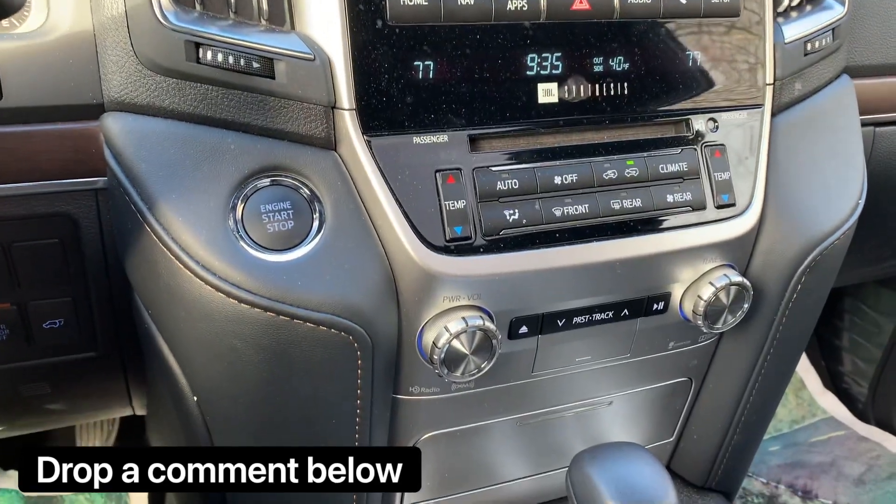So, thoughts guys — you love this truck, you don't like it, you think it's too expensive? I hope you guys enjoyed the video. It was too cool of a car not to document. Thank you guys for watching — don't forget to subscribe, I appreciate all the support, and I'll see you on the next one.